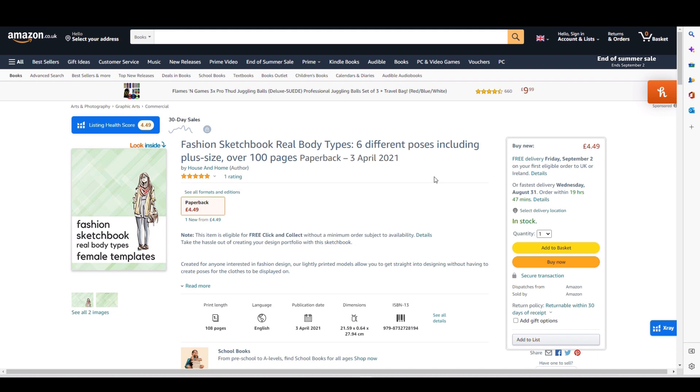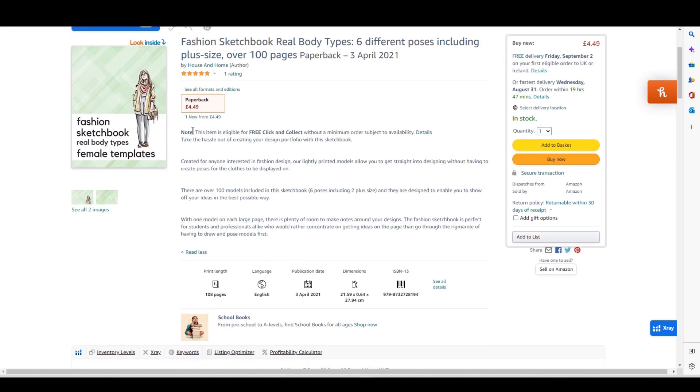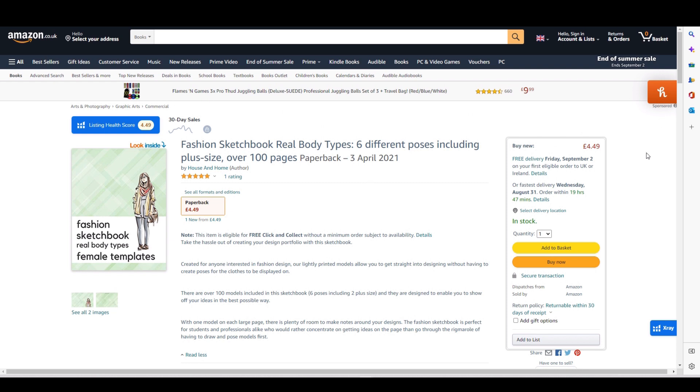It's priced at 4.49 — there's a fine balance between pricing things cheap and getting lots of sales versus putting them a couple of pounds higher and not selling as many. I've been experimenting and found that my best-selling book at 6.99 outsells similar books at 4.99, so there's no clear rhyme or reason to it. At 4.49 I'm making maybe 60 pence profit per sale, which isn't a lot. The description on this one is a bit more detailed.